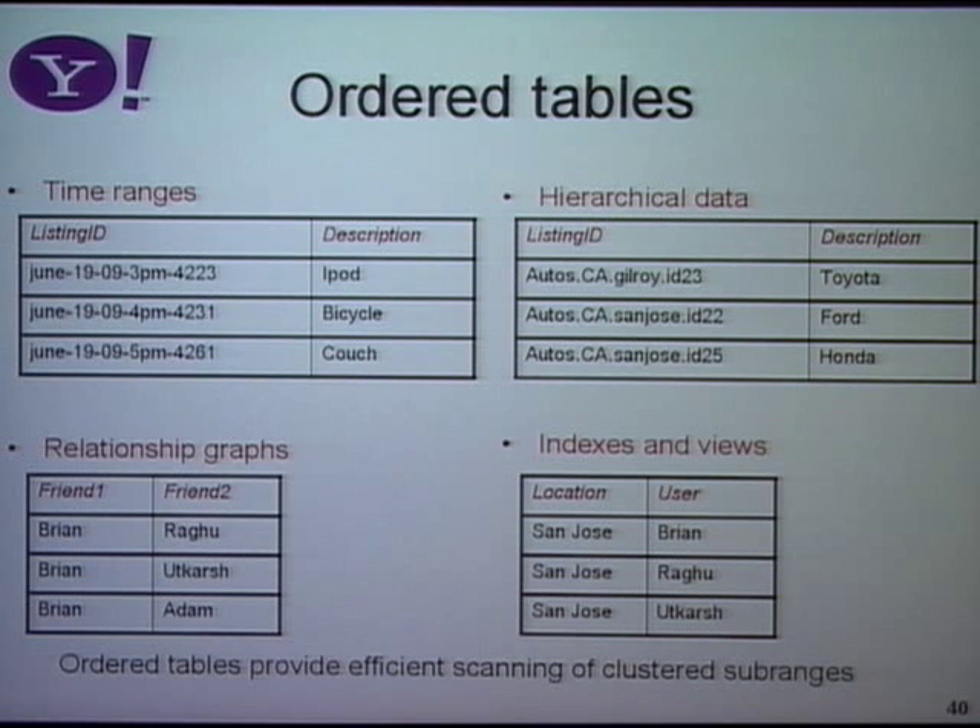Another thing we can use ordered tables for is relationship graphs. If you've got 500, 1,000, or even 3.8 million followers like the top Twitter users, you can't just put that all into one record because it gets really wide. What you want is for each individual connection to become a separate record. To find Brian's friends, you just do a range scan of the records which are all clustered together and pick them all up.